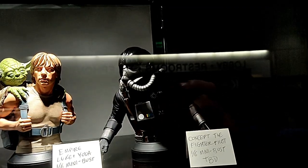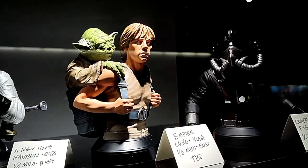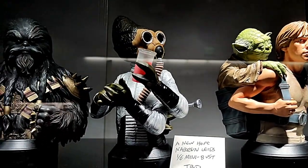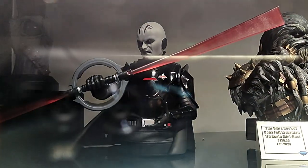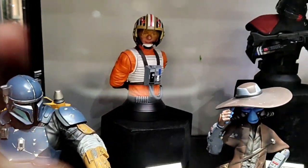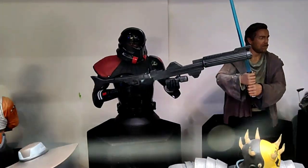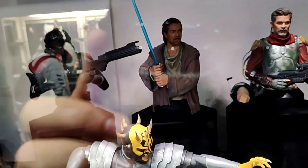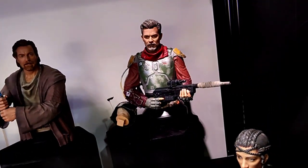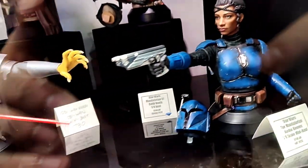Welcome to our Star Wars section. Here we have the concept TIE Fighter Pilot mini bust, Empire Luke Skywalker with Yoda, Nab'ron Leeds, Chris Santan, and the Grand Inquisitor. There's Paz Vizsla, Red Leader, Cad Bane, the Purge Trooper, Purge Trooper Commander — Savage Opress, Obi-Wan Kenobi, Boba Fett, and Cossian Reeves.